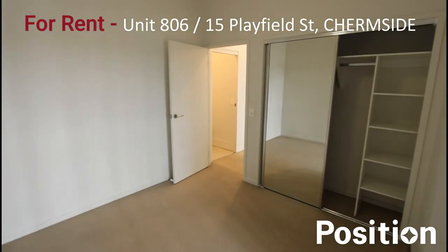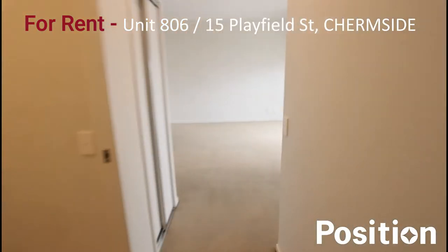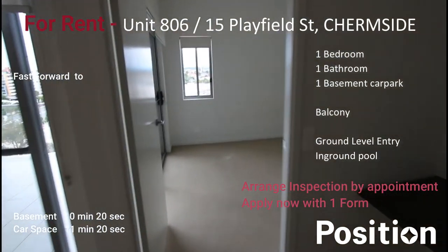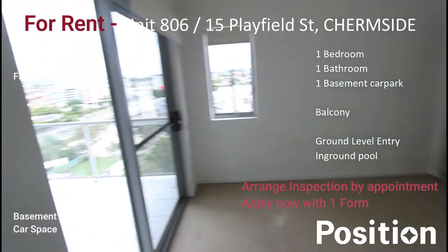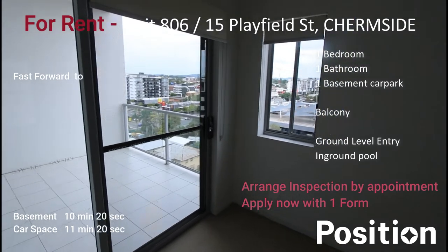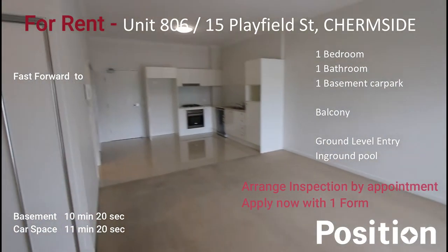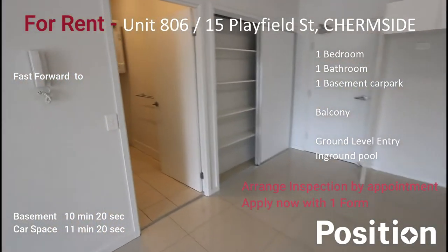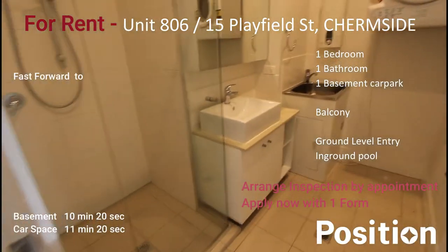Coming back into bedroom number two from a different perspective. Bedroom number one has air conditioning, built-in robes, balcony access, and its own bedroom window. Stepping into the lounge room, looking over towards the kitchen. And then we have the family bathroom with the laundry.